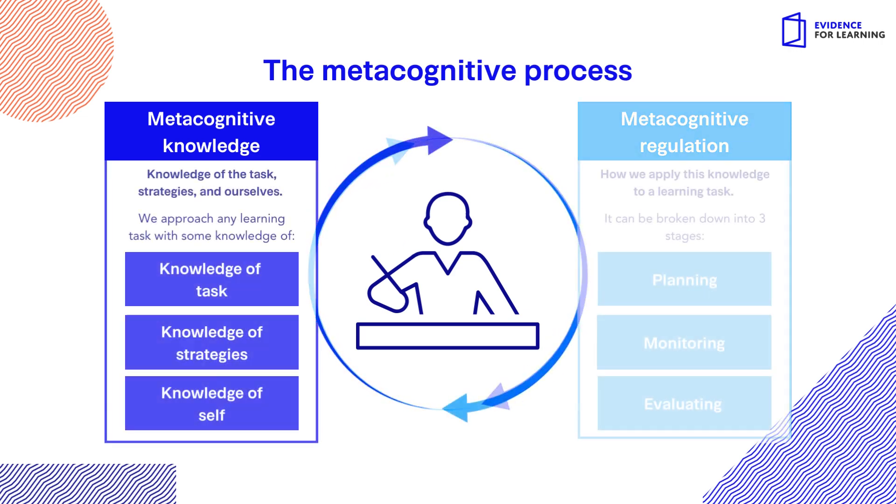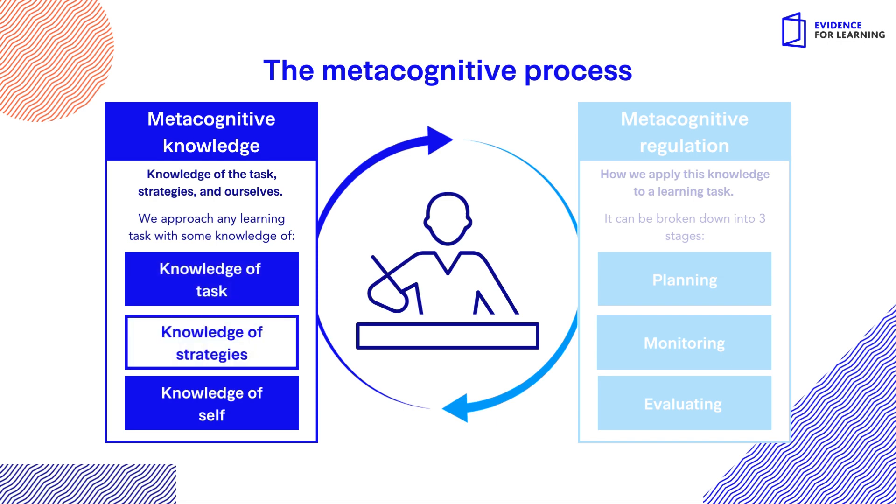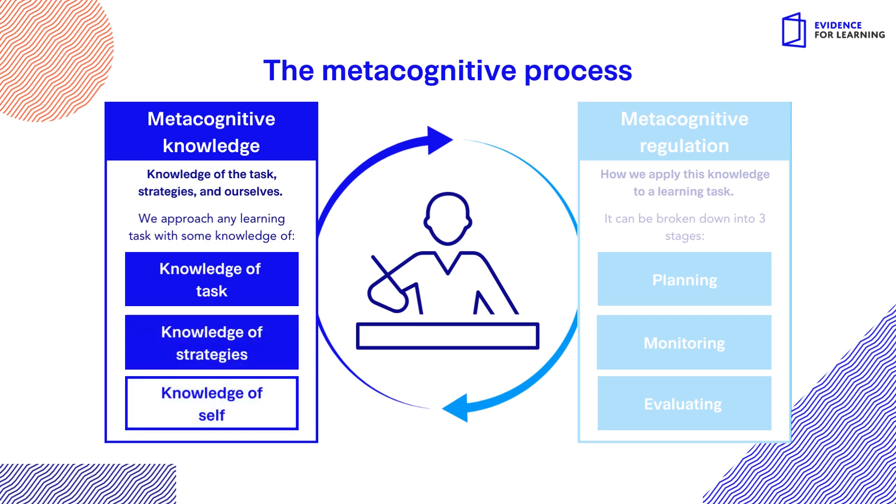Metacognitive knowledge refers to knowledge of task — the type of activity — knowledge of strategies — what strategies might be useful — and knowledge of self — awareness of our own abilities and emotions.